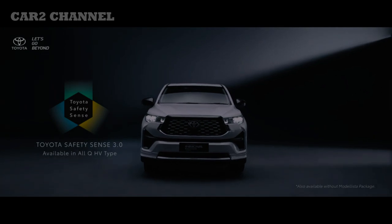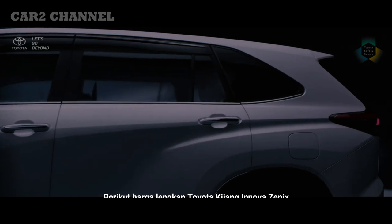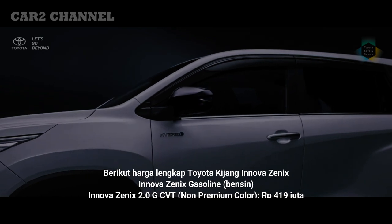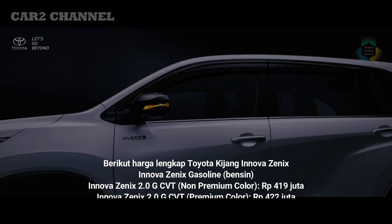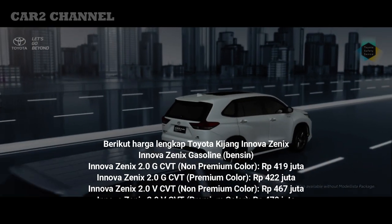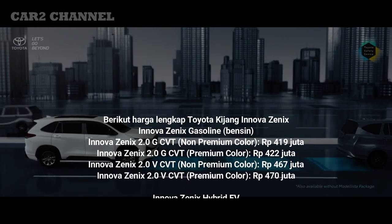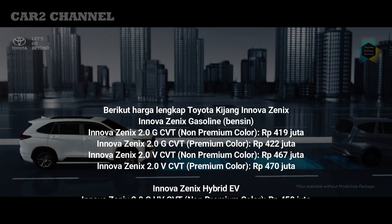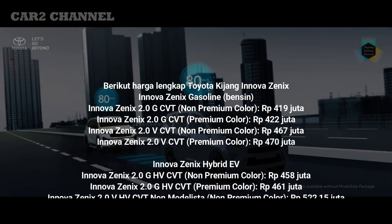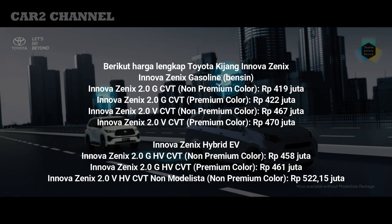Berikut harga lengkap Toyota Kijang Innova Zenix. Innova Zenix Gasoline (bensin): Innova Zenix 2.0 G CVT non-premium color; Innova Zenix 2.0 G CVT premium color Rp 422 juta; Innova Zenix 2.0 V CVT non-premium color Rp 467 juta; Innova Zenix 2.0 V CVT premium color Rp 470 juta.